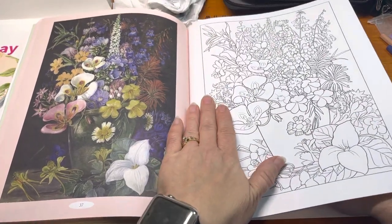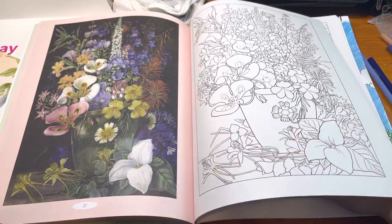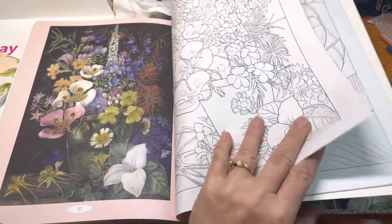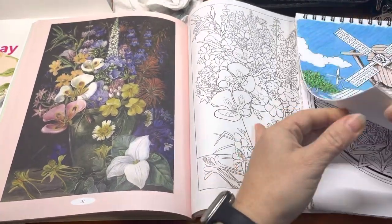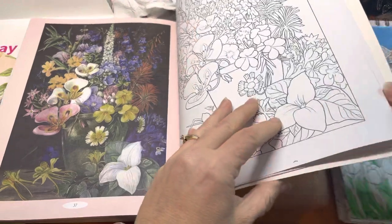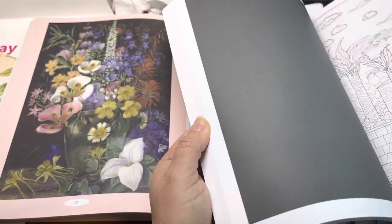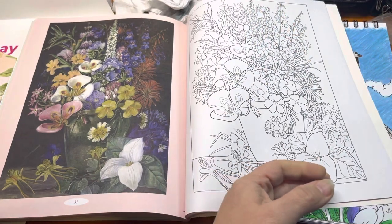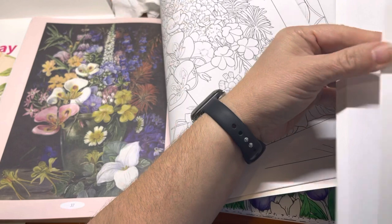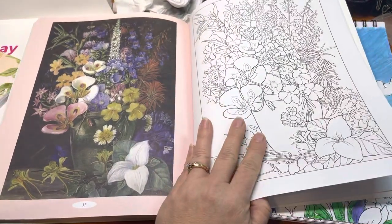I'll probably try to match some of the flowers at the beginning just to get a feel for the paper. As far as the paper goes, it's not as thick as the colored paper — that's really thick, heavy paper. But it's not as thin either. It's somewhere in the middle — not super thin and not super thick.